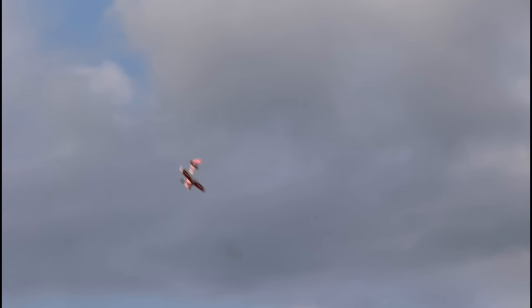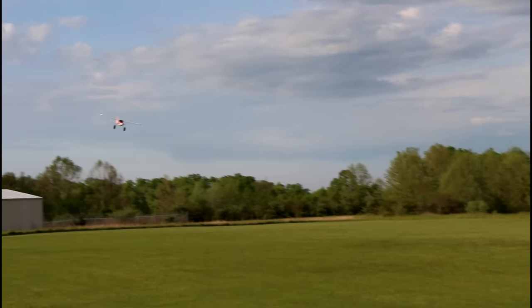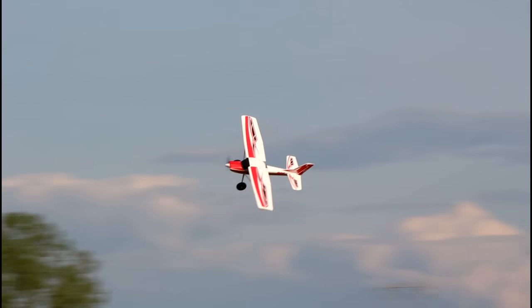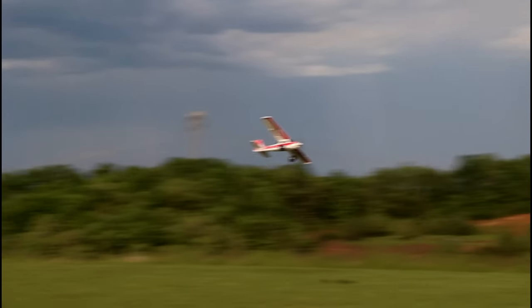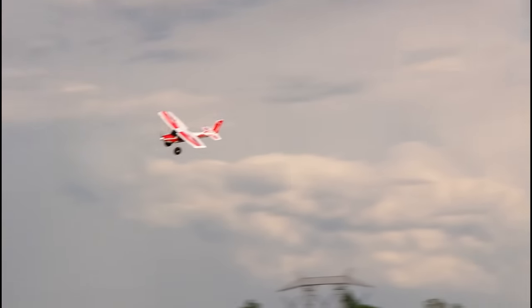They recommend that you fly on a 3S 2200, but just a heads up — I'm flying on one of my really old Venom batteries, just trying to use them up so I can replace them with a nice smart battery. 1800 milliamps. So even though they recommend a 2200, this flight time and performance is all on a really old, like six-year-old battery. Bear that in mind — what you're seeing right now is on some really old stuff.